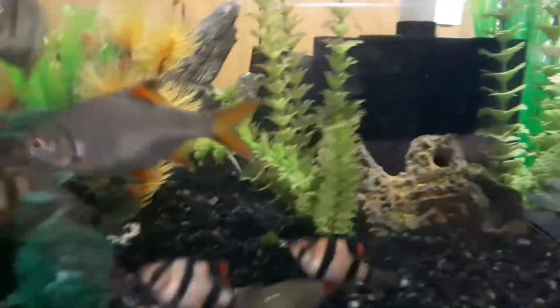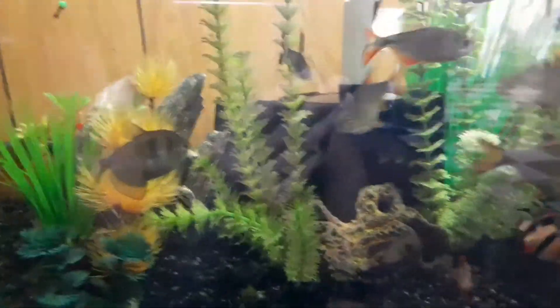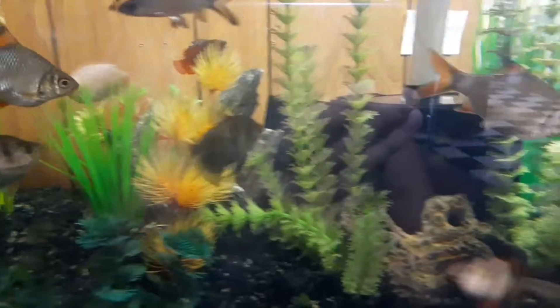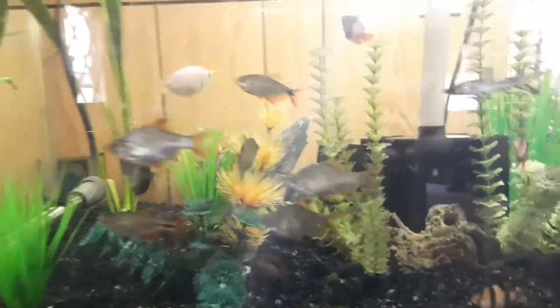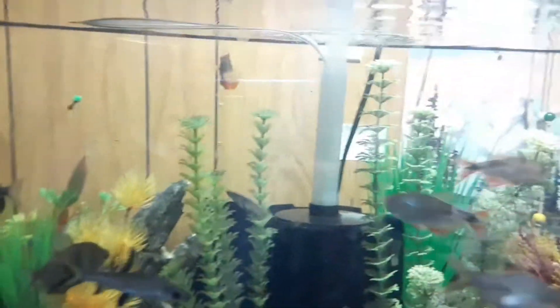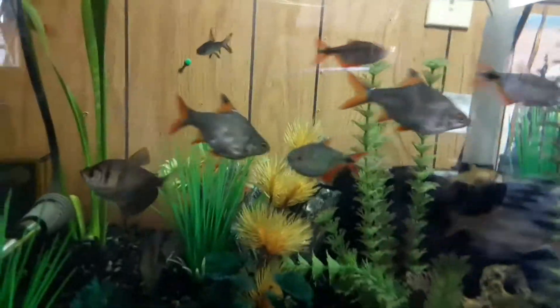These guys are getting huge. What I accidentally did when I ordered the fish is I thought these ones right here would get up to an inch, and then I went back and looked and the order form said they would get up to a foot. So I called customer service — sure enough, these guys will get up to a foot. I'm so glad I only got three. In the long run I'm only keeping one.